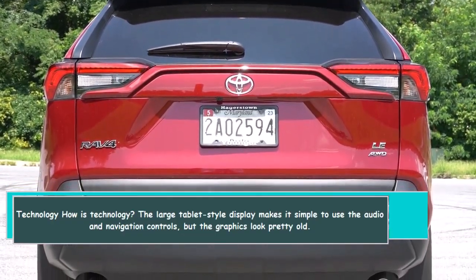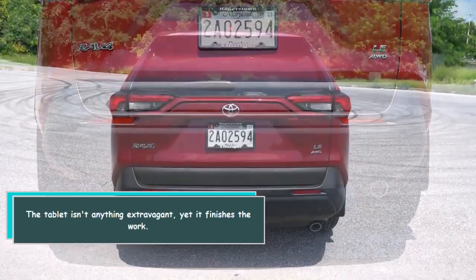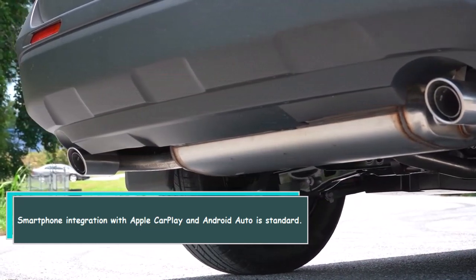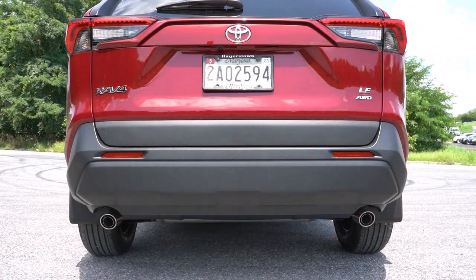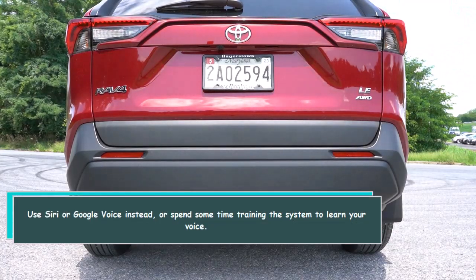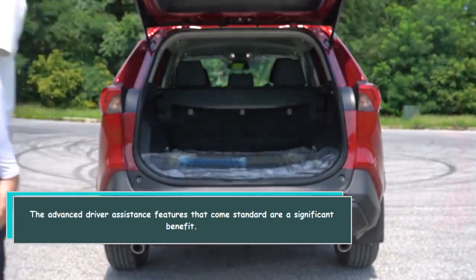The large tablet-style display makes it simple to use the audio and navigation controls, though the graphics look pretty dated. The tablet isn't anything extravagant, but it gets the job done. Smartphone integration with Apple CarPlay and Android Auto is standard, which is helpful because Toyota's own Entune software is still clunky. Voice commands can handle basic phone, audio, and navigation functions, though they require deliberate input — you may want to use Siri or Google Voice instead. The advanced driver assistance features that come standard are a significant benefit.